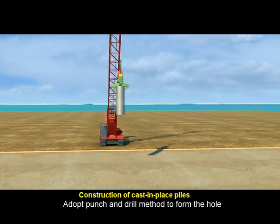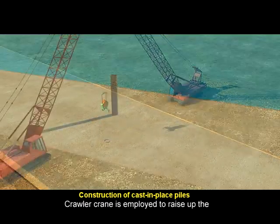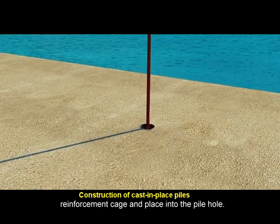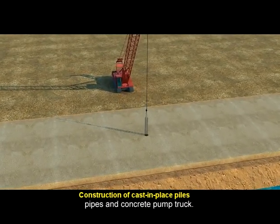A dot punch and drill method is used to form the holes for the cast-in-place piles. A crawler crane is employed to raise the reinforcement cage and place it into the pile hole. Concrete pouring is carried out with tremie pipes and a concrete pump truck.